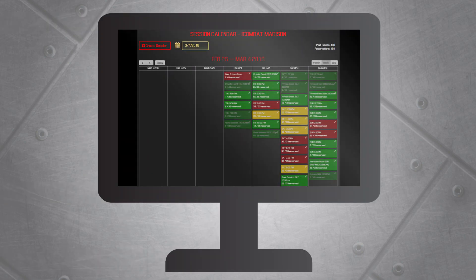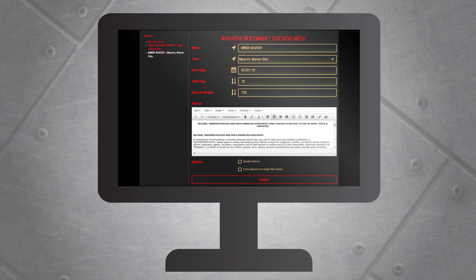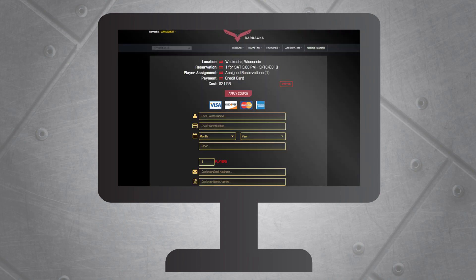Barix also gives operators access to an online calendar, coupon manager, waiver system, mass email manager, online payments, and more.